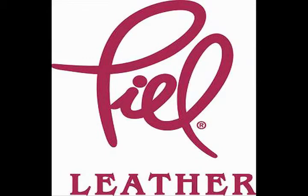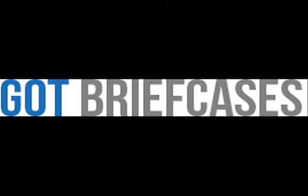I went to get some Christmas gifts from Peel Leather, a good leather company I've heard of. I ran into the website gotbriefcases.com, which seems to carry a lot of Peel Leather products.